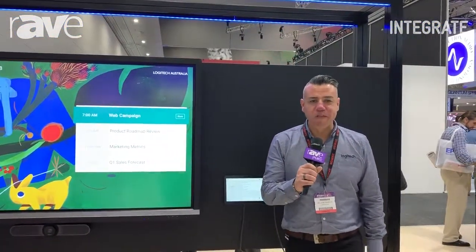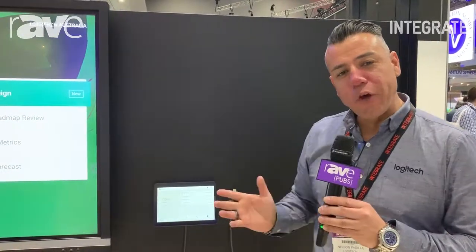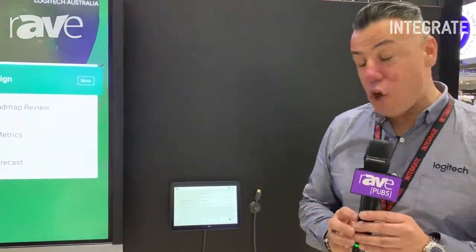Hi, my name is Nelson Padilla. I'm the VC category and business manager for Logitech Australia and New Zealand, coming to you from Integrate 2019. On our stand we have our Tap solution that we'll be showcasing. Today we're going to show you the Google Hangouts Meets version.